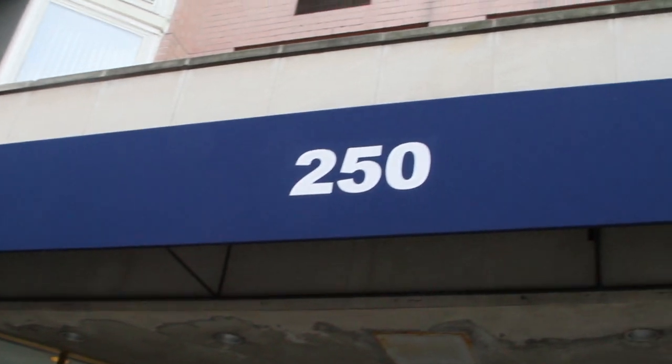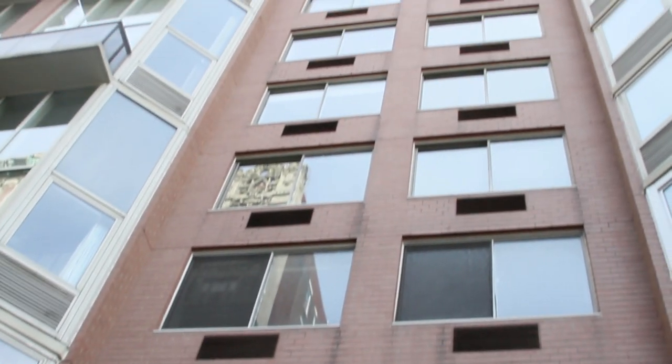Welcome to the Upper West Side, just blocks from the 1/2/3 train. You have Central Park over here, Riverside right behind me. Hi, how's it going? I'm Charles Botenston from Botenston Properties International. Let's go check out 250 West 90th Street.